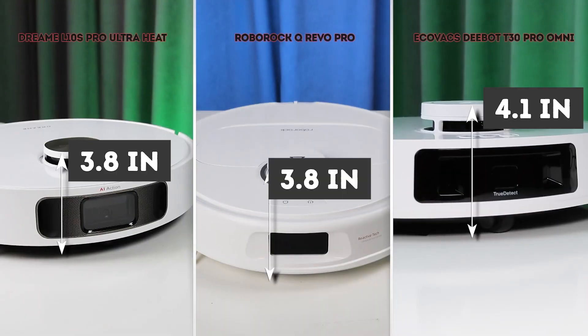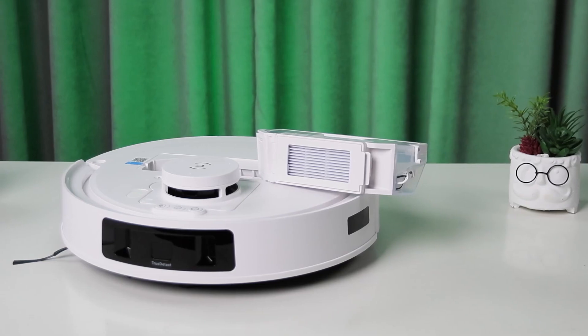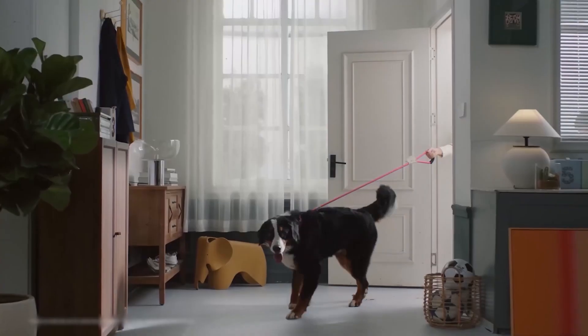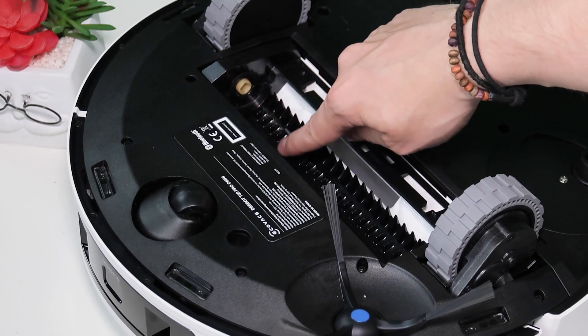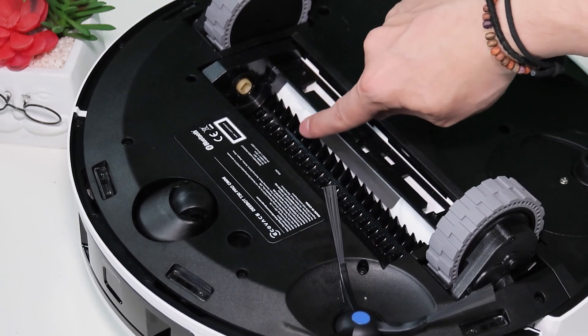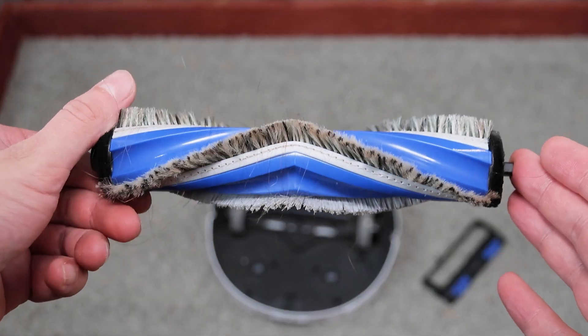A more important difference is that the T30 Pro Omni is 0.28 inches taller than the competition, which could cause issues getting under furniture. Its dustbin is also smaller at just 9.3 ounces — something to consider for larger, dirtier apartments.